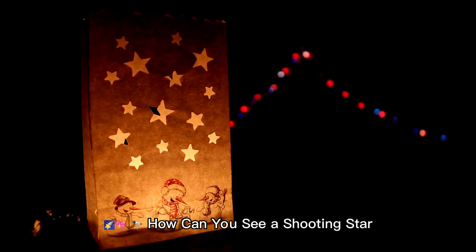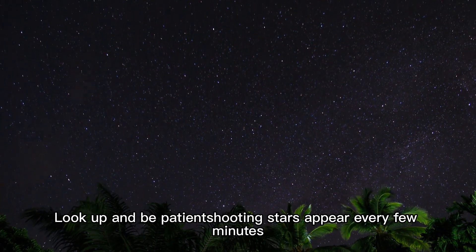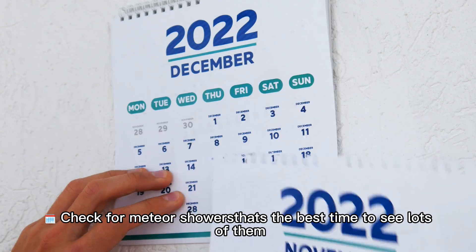How can you see a shooting star? Go outside on a clear, dark night away from city lights. Look up and be patient — shooting stars appear every few minutes. Check for meteor showers; that's the best time to see lots of them.